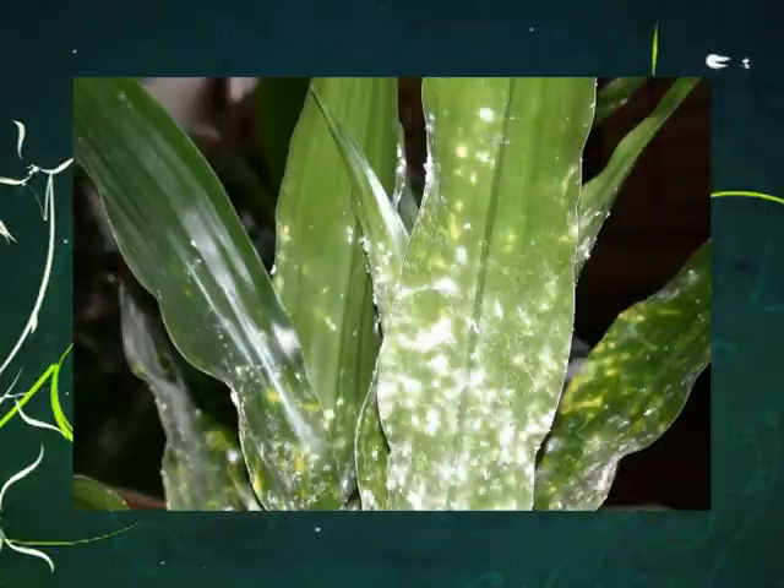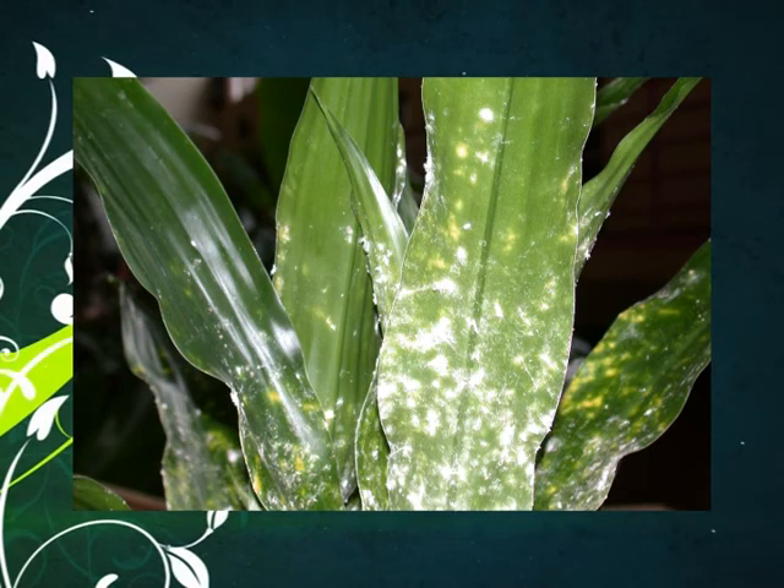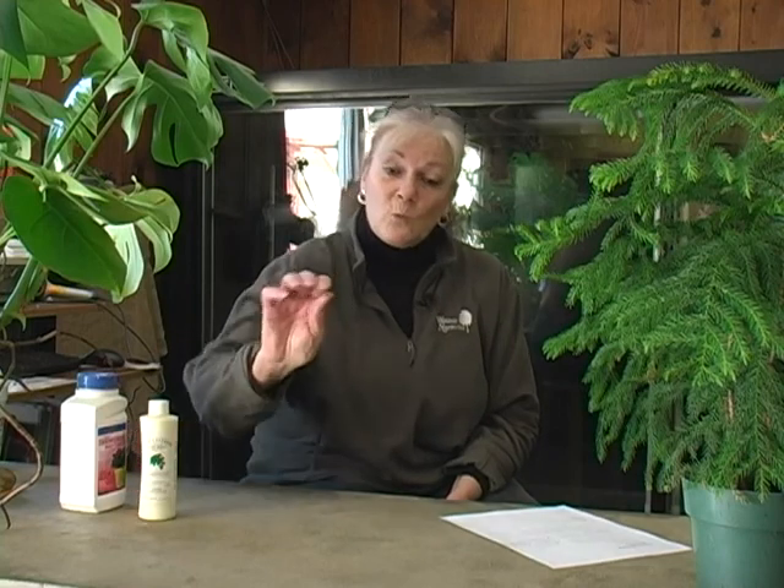Mealy bugs look like little moving cotton balls, maybe about a quarter of an inch big. They're coated with a waxy, hairy fluff that protects them from drying out and also from pesticides. One of the first things you can do is give the plant a nice spray to knock down the population, then use something like rubbing alcohol or soapy water — rubbing alcohol is really effective. Or a product like Safetiflora mixed with water. Use a cotton ball or a Q-tip and actually wipe off each cluster of mealy bug. You'll find these mostly along the stems and the bases of the leaves — looks like white cotton fluff. Repeat this treatment every time you see them and eventually you'll get decent control.